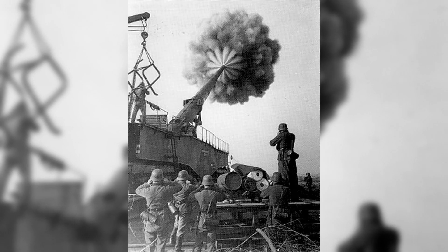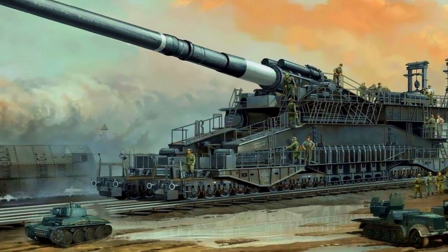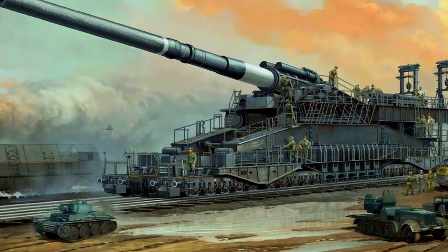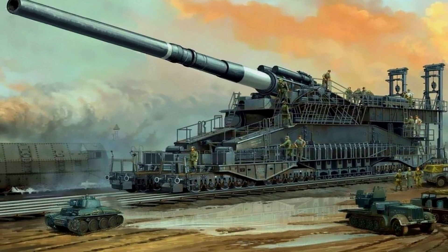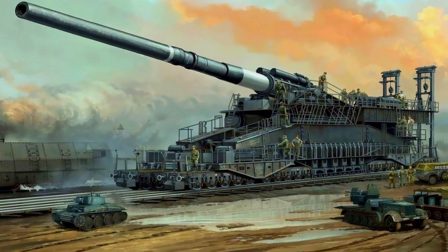A second gun was manufactured during the war, but was never used. The monumental amount of men, equipment, and time needed to deploy and fire the gun meant that overall it was a failure. It was simply too big, and as the war progressed, it would have been an easy target for Allied bombers.